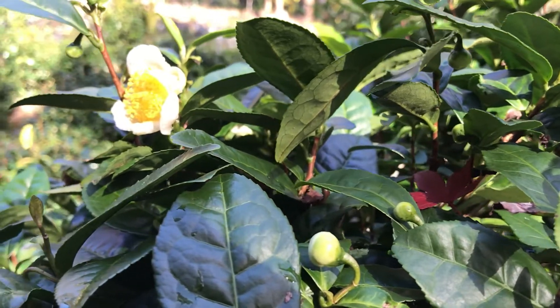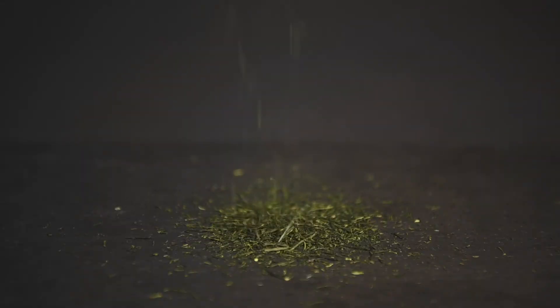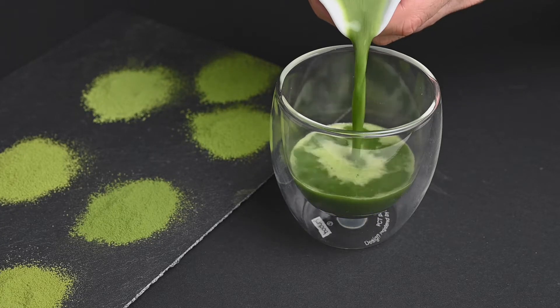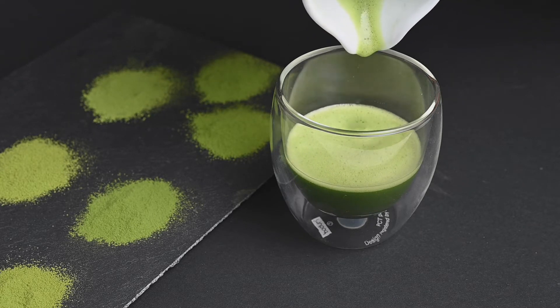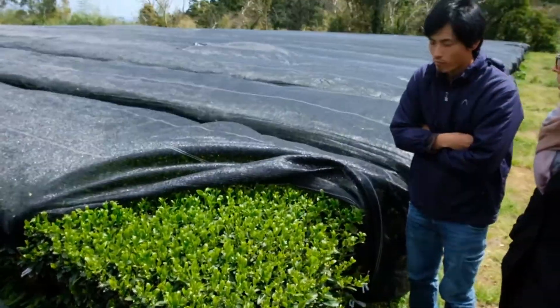Okamidori tea plants were created by crossbreeding wild Zairai tea plants and the more common Yabukita tea plants. This cultivar was originally intended to produce premium quality sencha but now it is often reserved for premium gyokuro and matcha. The flavor profile is smooth with a round finish, which comes from the higher concentration of amino acids in the tea. It buds later than other teas, which gives it an advantage in case the tea crop experiences a frost in the early springtime.